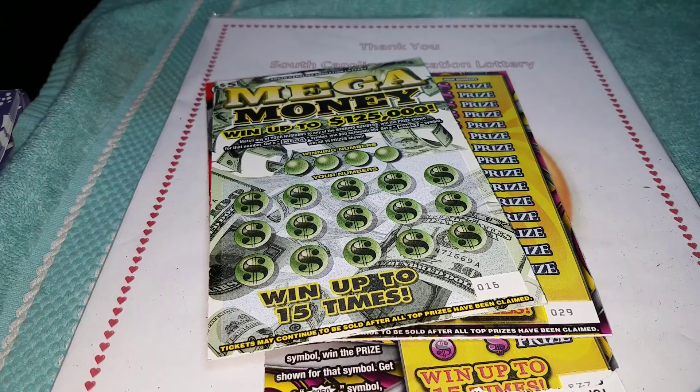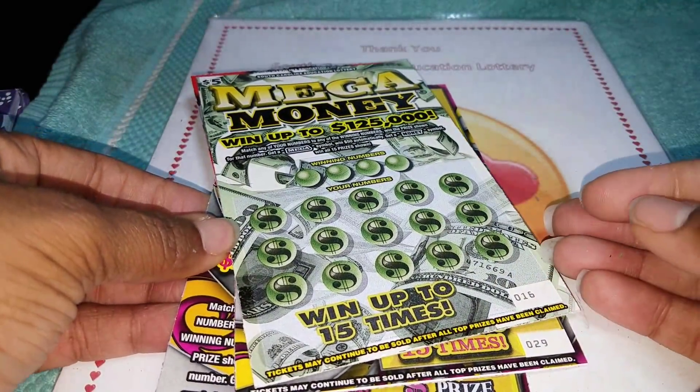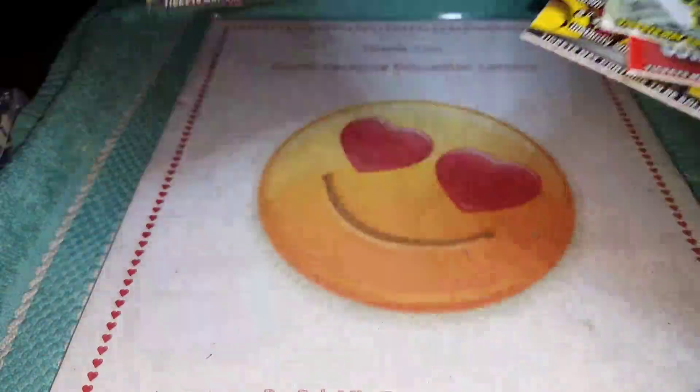Hello everybody, Weekend Scratch 007. It is a Tuesday, had a good day at work — busy but good. We are doing the ticket flip for my little brother GA Scratcher. He won, had $50 and $5 tickets and won back $45, so he told me to go ahead and roll it.